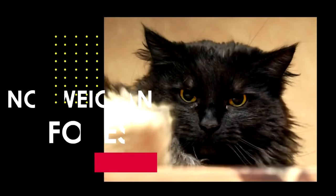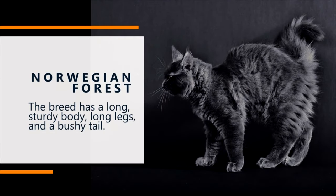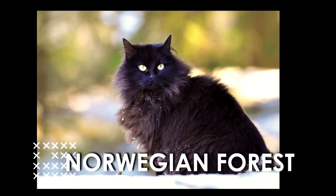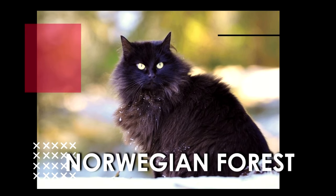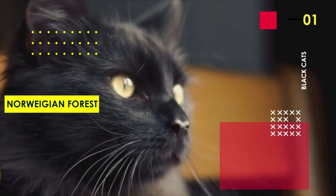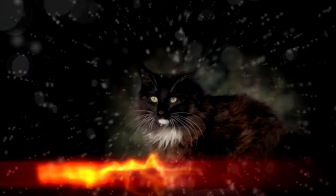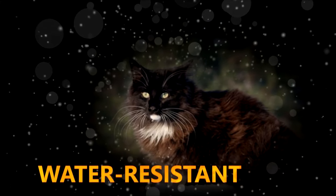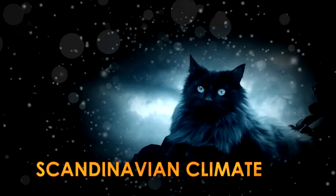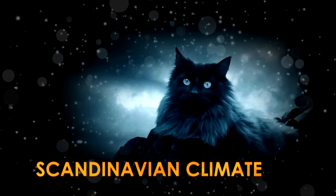First on our list is the Norwegian Forest Cat. This amazing cat is strongly built and larger than an average cat. The breed has a long, sturdy body, long legs, and a bushy tail. The coat consists of a long, glossy, thick, and water-repellent top layer and a woolly undercoat, thickest at the legs, chest, and head. Their water-resistant coat with a dense undercoat developed to help the cat survive in the harsh Scandinavian climate.